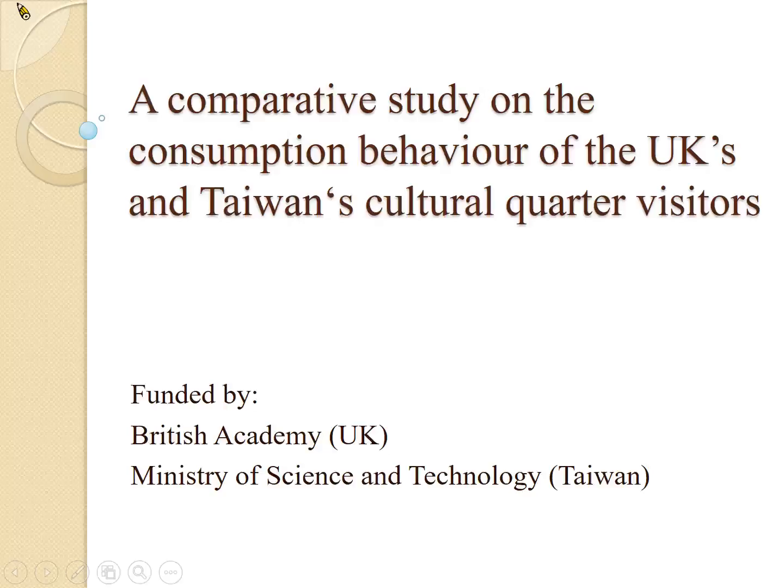I'm a reader in marketing at the University of Westminster. In today's presentation, I want to introduce one of the projects that I'm currently working on. It's a comparative study on the consumption behavior of the UK's and Taiwan's cultural quarter visitors.